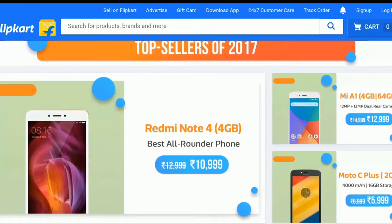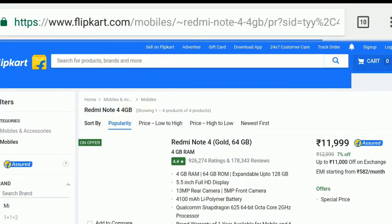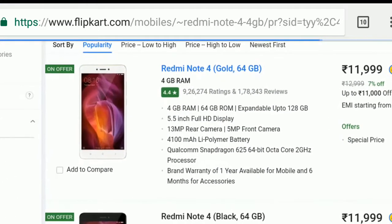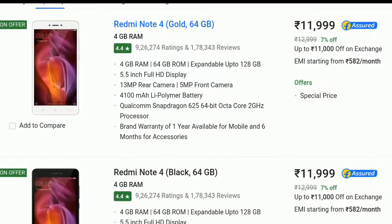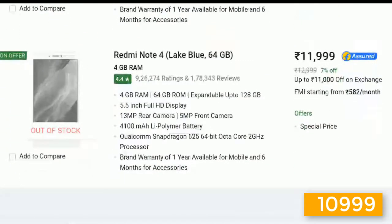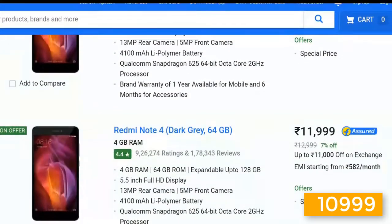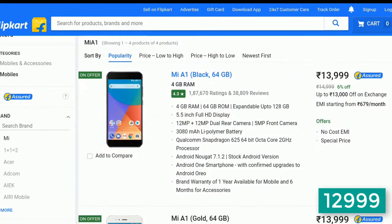First, we have the Redmi Note 4 — last year's number one selling mobile by Xiaomi. It's the best buying mobile with great battery backup and Snapdragon 625 inside with a great GPU. The only con was the weak camera department. At the price point of ₹11,000 for 64GB, it's a great deal.